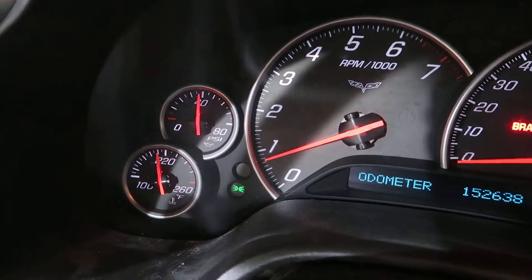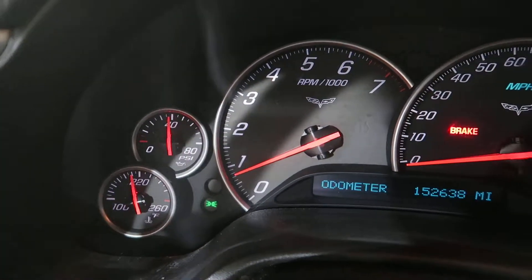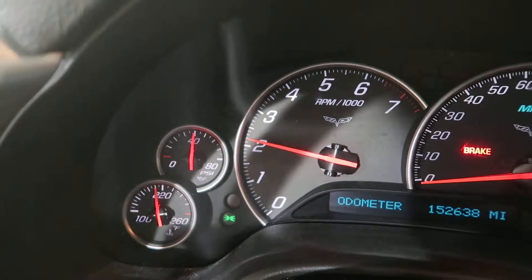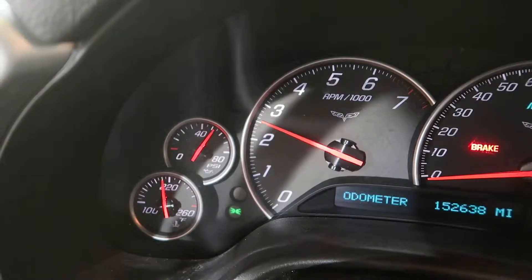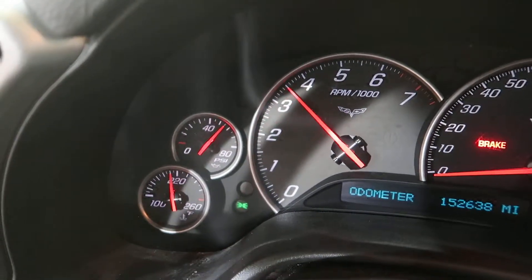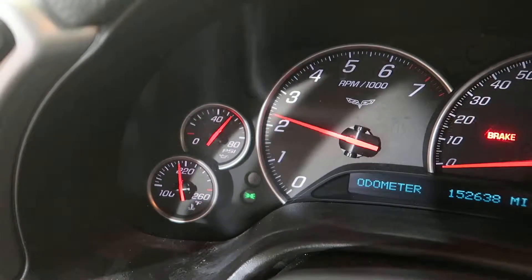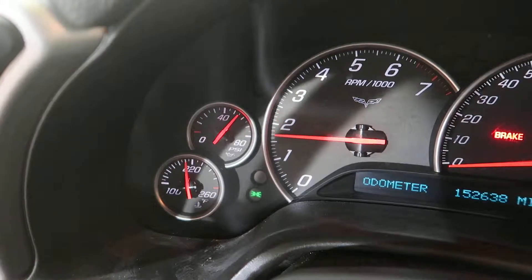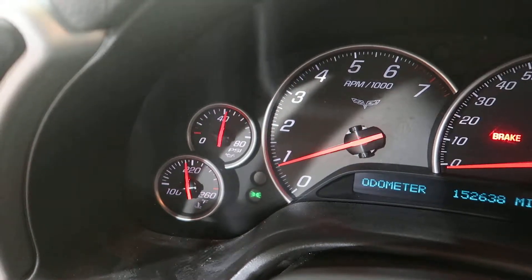As you can see, we've got her up to temp here. Oil pressure is good. I'm going to go ahead and rev this up so you can see the oil pressure. Really good oil pressure on this motor.